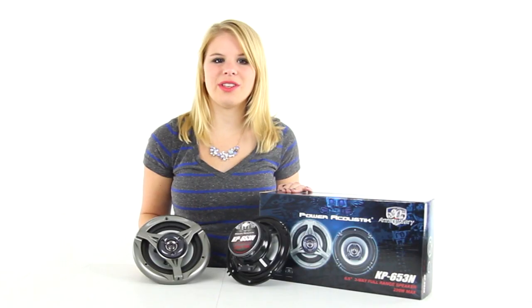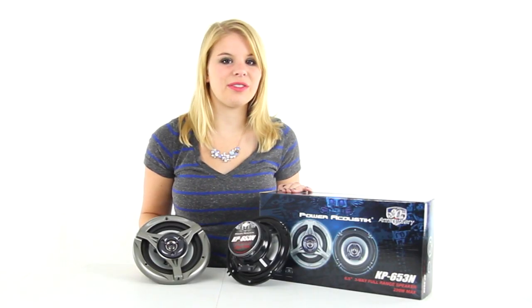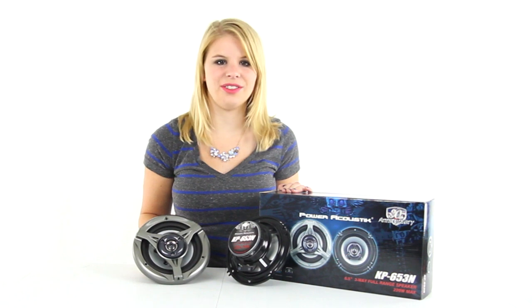You get a 2-year warranty with these speakers, and as always, we offer unbeatable prices and fast, free shipping.